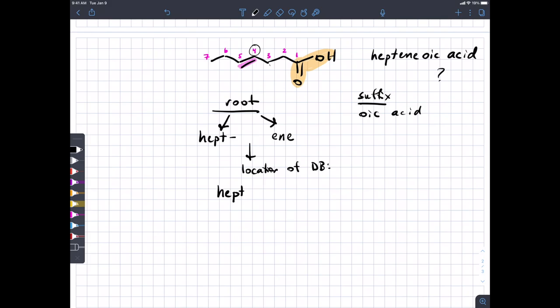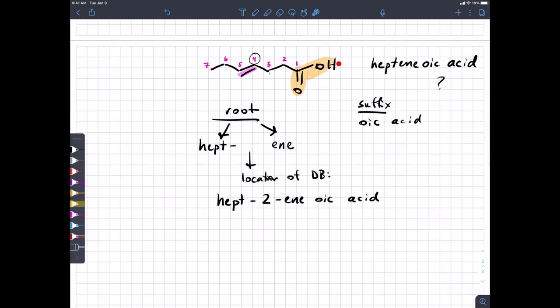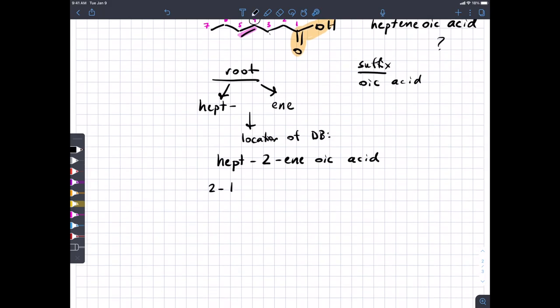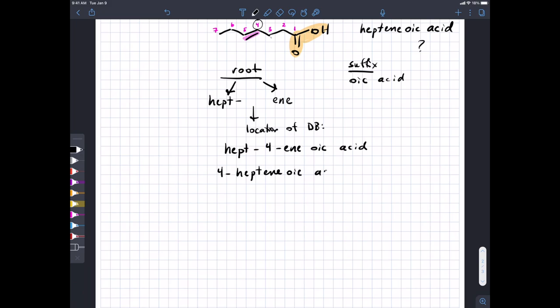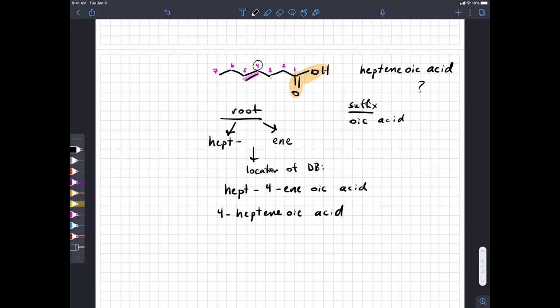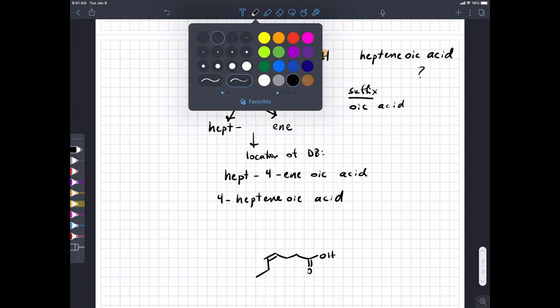One option is to write the number in the middle of the root: hept-4-enoic acid. Because the carboxylic acid can only be on carbon one, we can also put the number out in front. Either way, the name becomes 4-heptenoic acid. But does that name tell us the molecule completely? We need to consider whether there are two possible arrangements around the double bond.